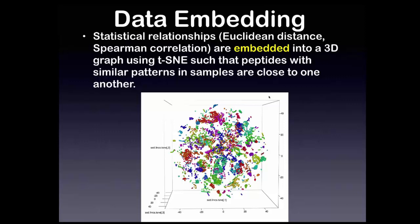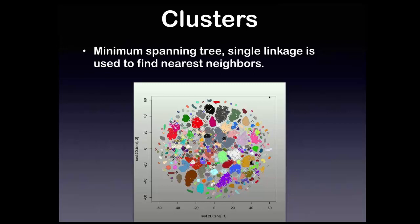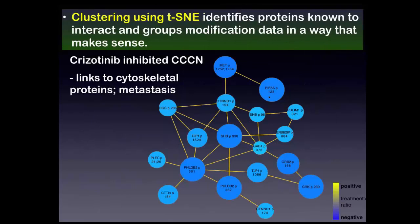We embed Euclidean distance or one minus the absolute value of Spearman correlation into a three-dimensional graph using TSNE, then look for clusters using things that are close to one another. We combine Euclidean distance with Spearman dissimilarity and use Lorenz van der Maaten's TSNE technique to make an embedding. After extensive internal and external evaluation, TSNE worked really well.